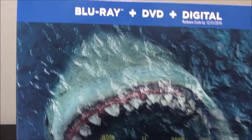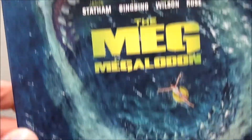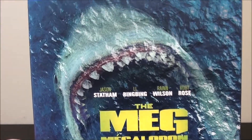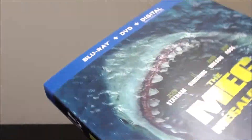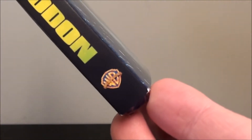Let's take a look at the artwork first, or the slipcover. We have one of the poster artworks with the Megalodon on there. I wish they probably could have used a better cover art for the Blu-ray, but oh well. Of course you got the cast up there, The Meg, and that's about it for the front. On the side we have Blu-ray disc, The Meg, and the Warner Brothers Pictures logo.